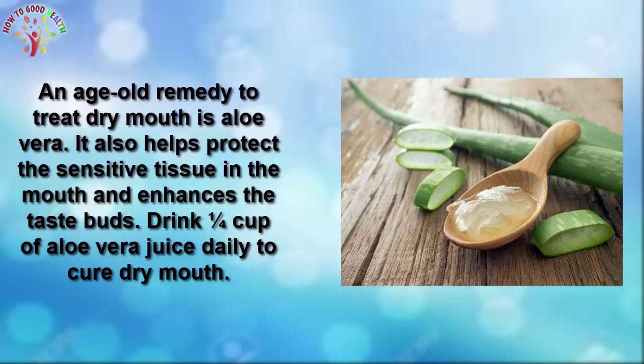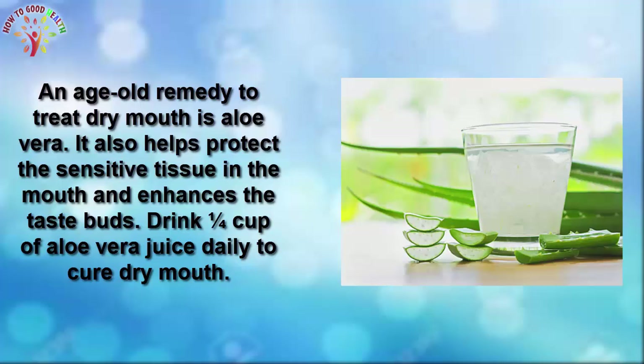Number 1: Aloe Vera. An age-old remedy to treat dry mouth is aloe vera. It helps to protect the sensitive tissue in the mouth and enhances the taste buds. Drink a cup of aloe vera juice daily to cure dry mouth.